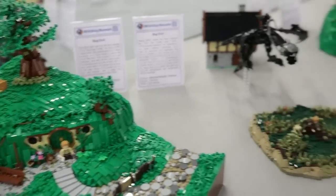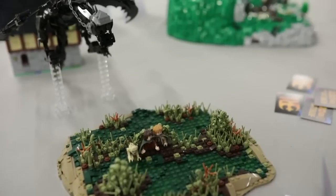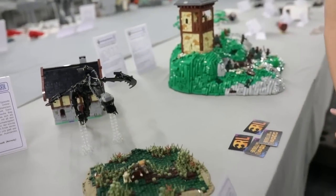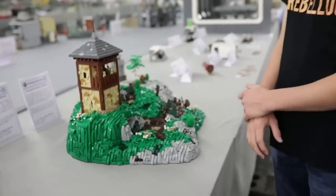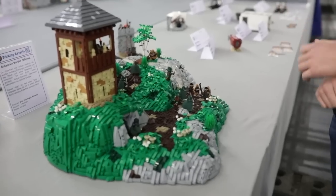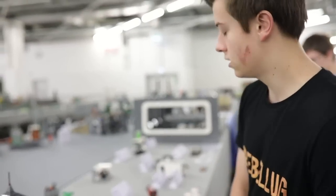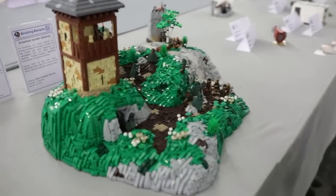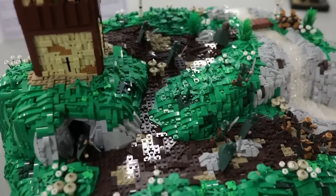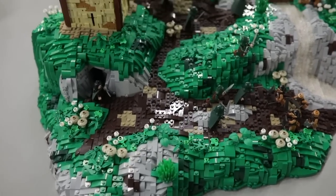The next MOC is from Lord of the Rings. It was made by Noah again — it's the journey of Frodo and Sam when they travel with Gollum. Then we have the Erderhain water defense, which is another Lord of the Rings based MOC, made by Olaf or Noah Lego. This MOC also got completely destroyed on the trip, but he managed to rebuild it and it looks pretty cool.